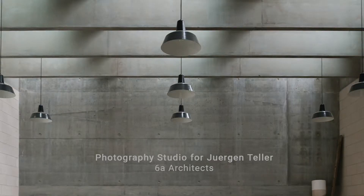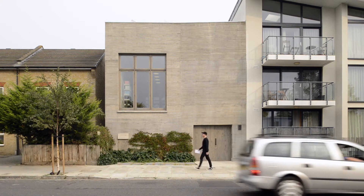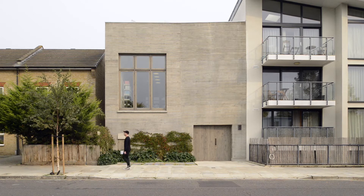Jürgen Teller approached us to design a studio complex for him. The brief was extremely open — he needed spaces to work, which is a very open thing particularly with Jürgen Teller's work, because he doesn't work in a typical photographer's studio. He always works on location. So it was as much about making studio space as making situations within which he could make new work.